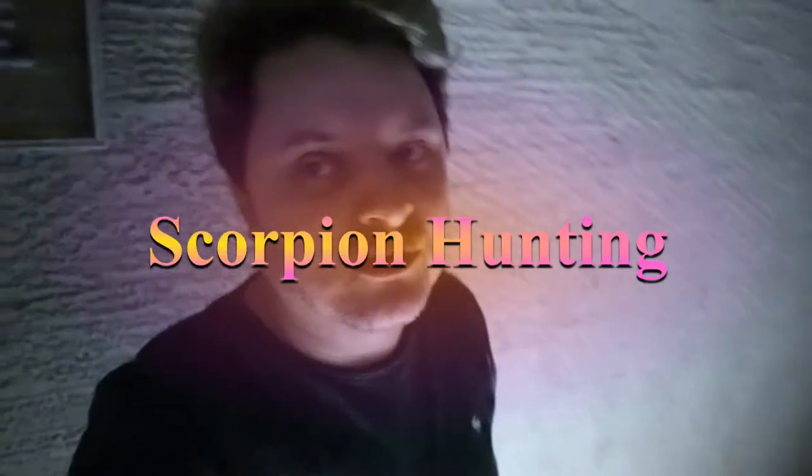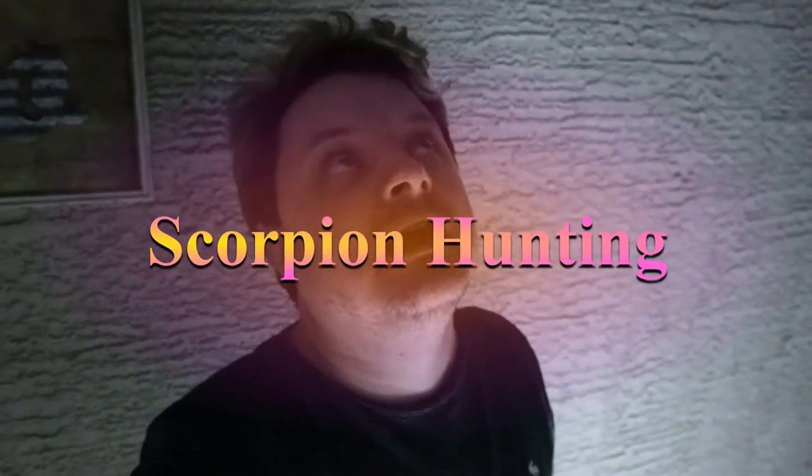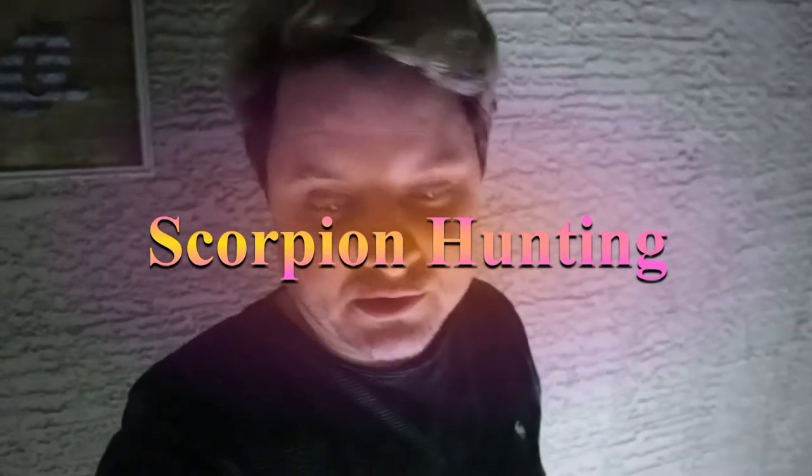The last couple days it's been pretty warm at night, and when it's warm at night that's generally when scorpions come out. We have three different kinds here: striped back, desert hairy, and bark scorpions. The most common are the bark scorpions and they come out at night, so we're going to see if we can find some using this UV light — you'll see what happens when we find them.